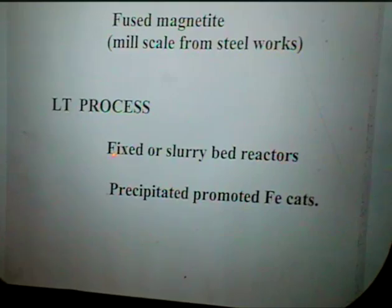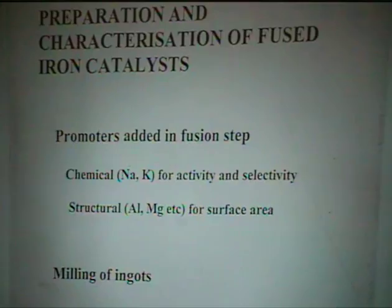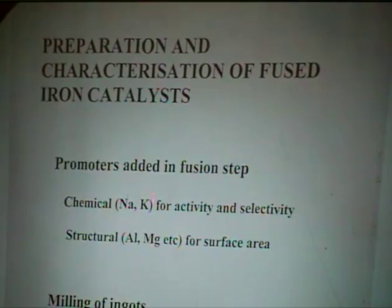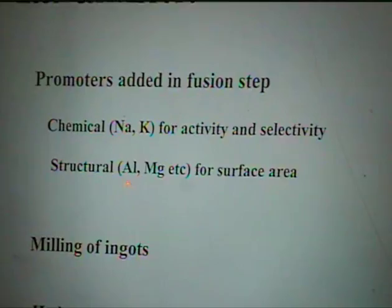I want to get into a little detail about the preparation of fused iron catalysts. The promoters are added in the fused state — both the chemical promoters and the so-called structural promoters. The key chemical promoter is K₂O, as I've mentioned. Then you add structural promoters, which could be alumina, magnesium oxide, chromium oxide, and similar things.